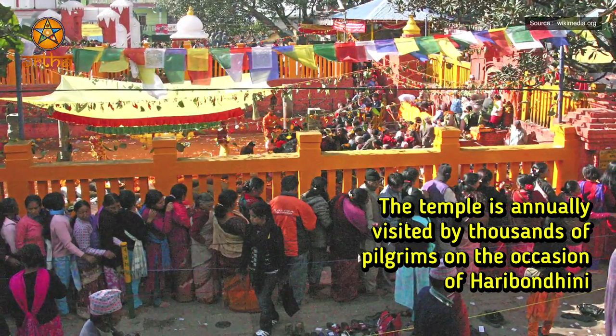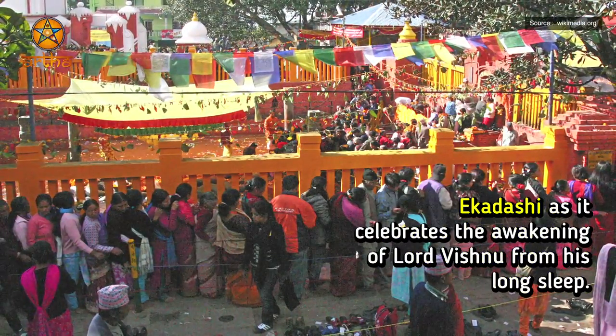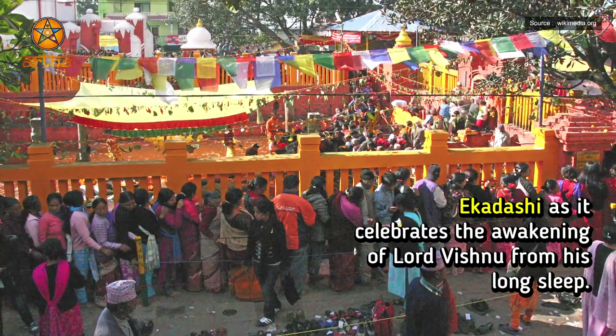The temple is annually visited by thousands of pilgrims on the occasion of Hari Bodhini Ekadashi, as it celebrates the awakening of Lord Vishnu from his long sleep.